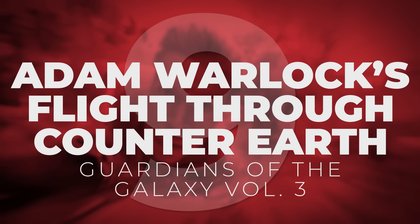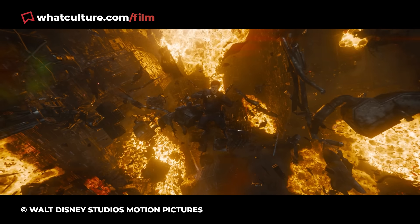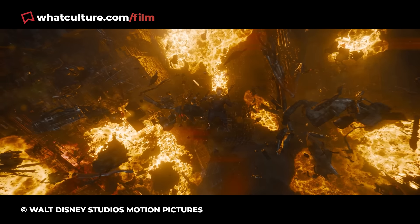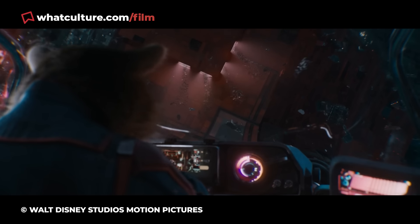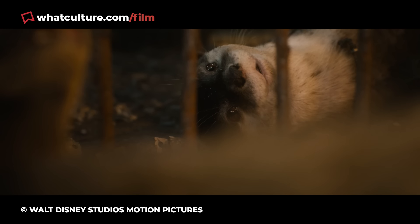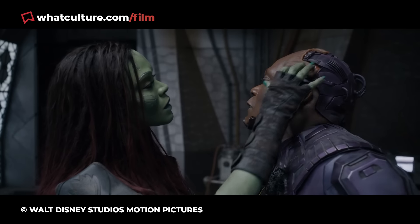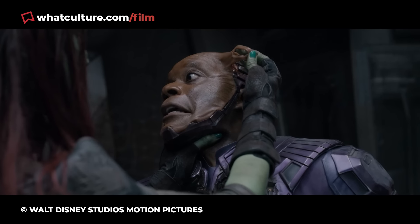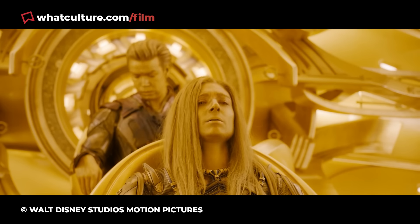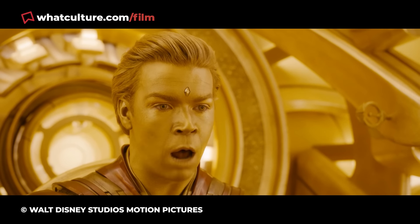Number 9: Adam Warlock's Flight Through Counter-Earth, Guardians of the Galaxy Vol. 3. The MCU is well-known for its reliance on visual effects, to a fault in many cases, and Guardians of the Galaxy Vol. 3 is no different. Fortunately, James Gunn's franchise farewell is a fantastically realised world, with near-impeccable effects work on both the practical and digital fronts. However, one moment fails to match the rest of the trilogy capper's visual splendour, and it involves Adam Warlock's desperate flight through Counter-Earth to save Ayesha from impending doom.